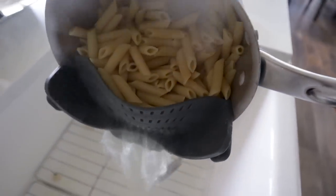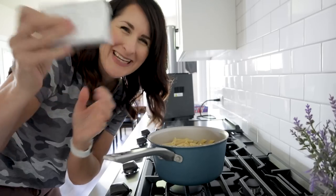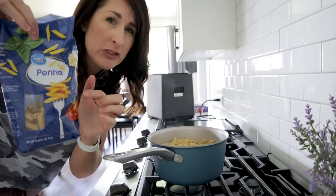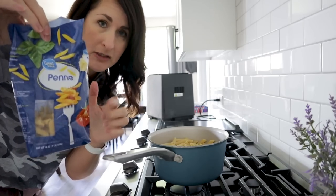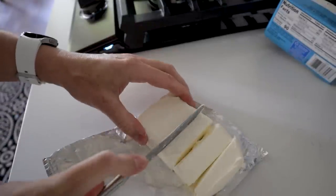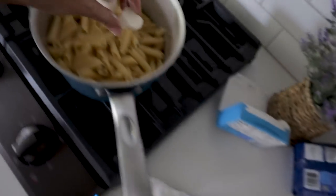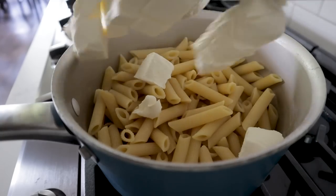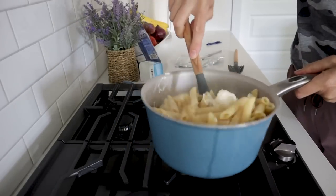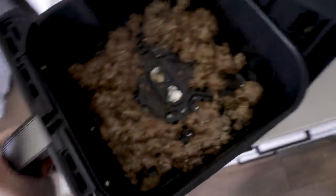Pasta's done and we're going to drain it. Add some softened cream cheese to the hot pasta — cube it up and cover it with the hot pasta to help it melt and get creamy. You're only going to use about three-fourths of a 16-ounce box of penne pasta. The meat is nice and done — scoop it out onto paper towels, chop it up a little more, and all that grease drops to the bottom.